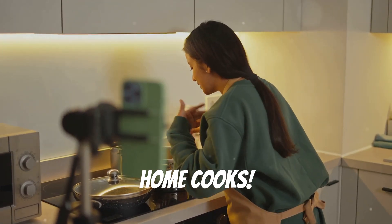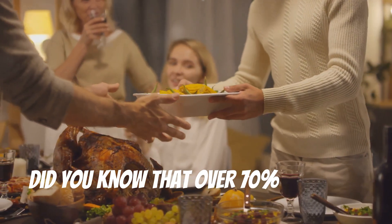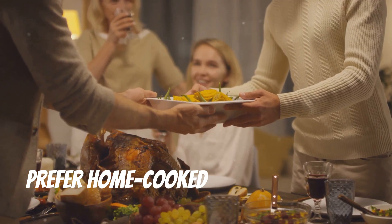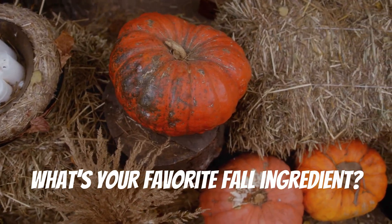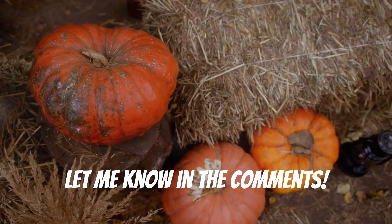Hey there, home cooks. Did you know that over 70% of people prefer home-cooked meals in the fall? What's your favorite fall ingredient? Let me know in the comments.